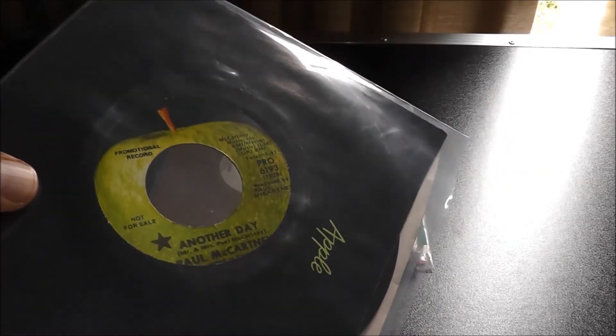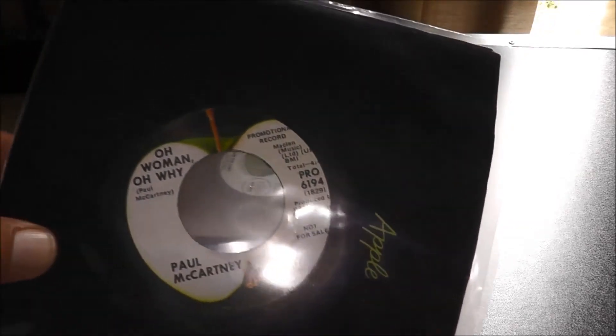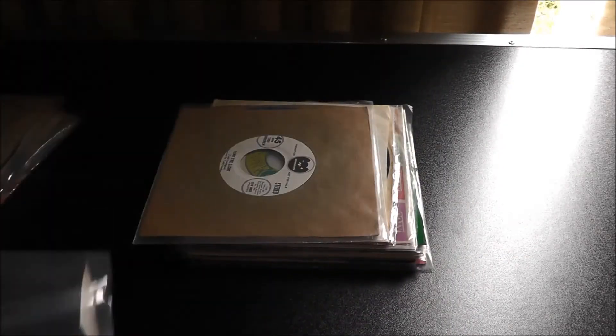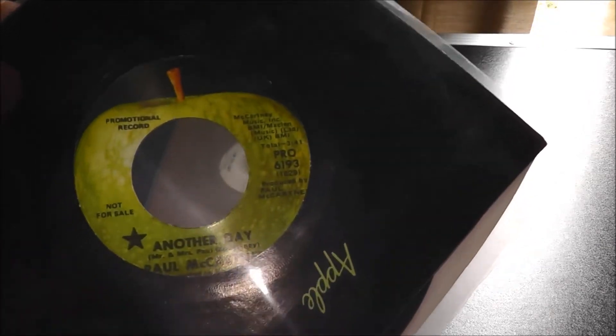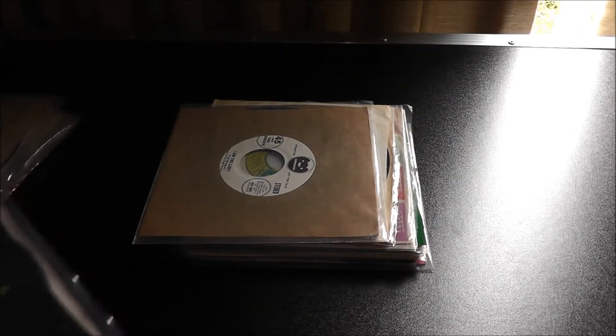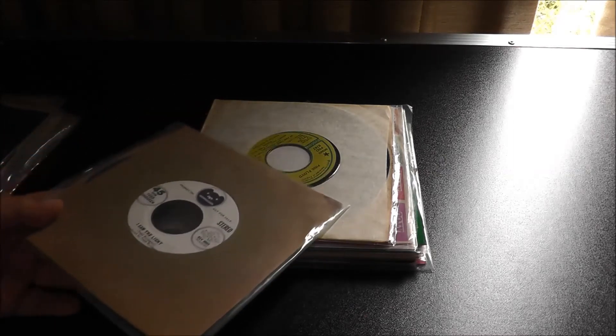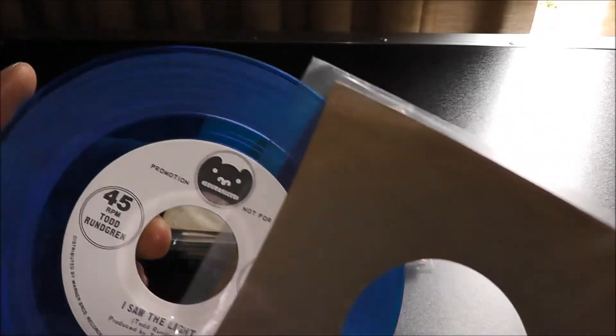Paul McCartney — 'Another Day.' This is a pricey one as well, because this was cut in mono and retail copies were in stereo. Like I said, Apple, member of the Beatles, a promo — it's just going to be pretty expensive off the bat. But when you add in that it was a mono recording, it just takes it to another level. Todd Rundgren, 'I Saw the Light.' This is on blue wax.